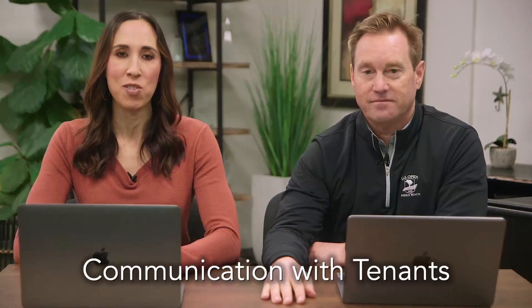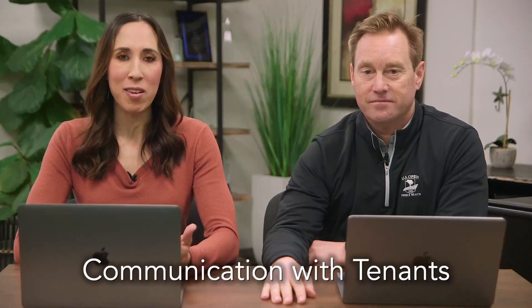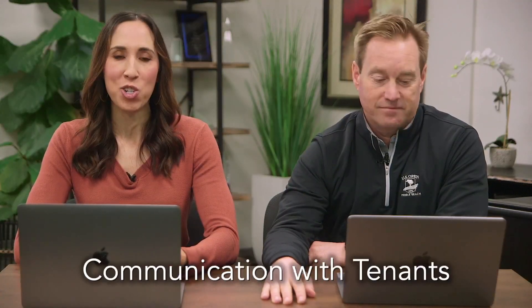Next we have communication with tenants — any sort of communication. Keep emails, any written letters, things of that nature. It's no surprise that sometimes problems arise and there are disputes. Whether it's an extreme case where you end up evicting a tenant and you're in court, or something you're trying to work out through mediation or amongst yourselves, having documented communication is really important because things can be misconstrued. If they were clearly stated in a letter or an email, that will definitely come in handy.